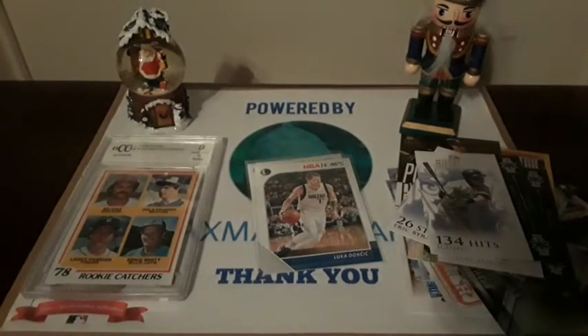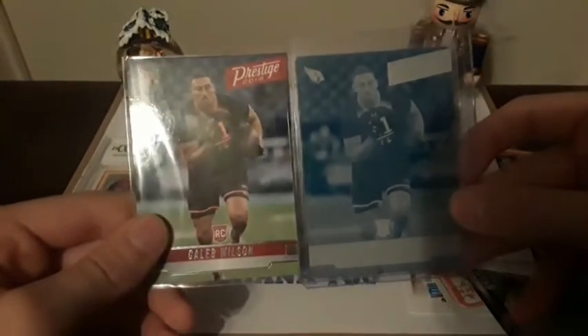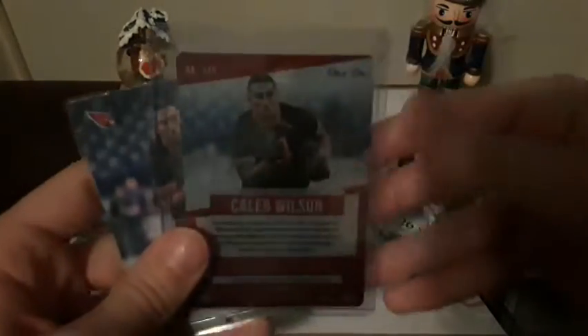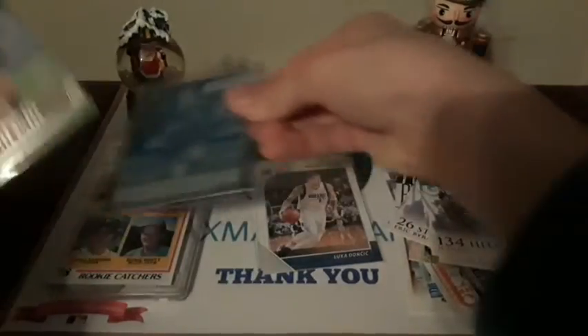Moving on, we have a rookie printing plate of Caleb Wilson from 2019 Prestige. You can see the iconic Panini one-of-one symbol. Very nice card there.